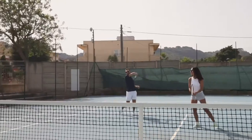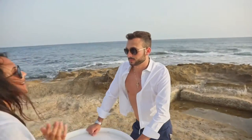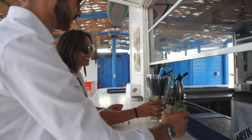Go from anti blue light lenses in front of your computer to a beach party in rose gold lenses in an instant. We are here to make your life easier.